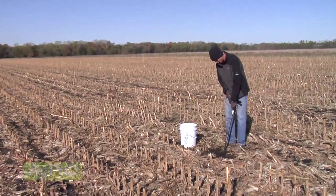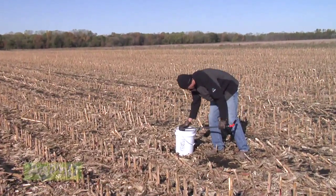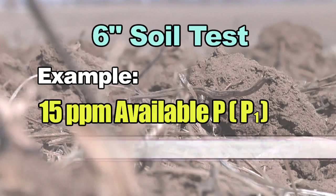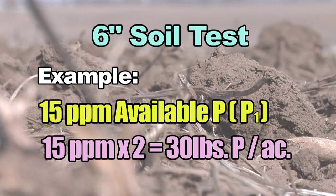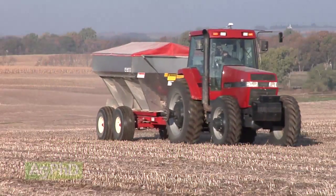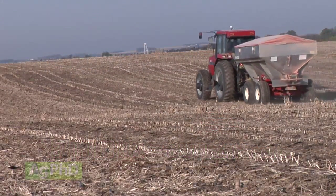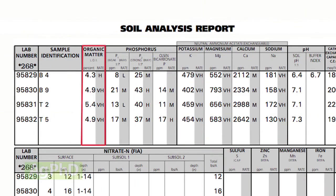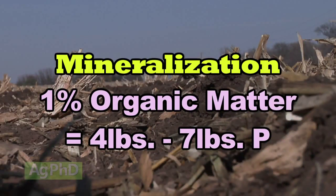Let's come back to the soil test. If you get a good soil test, you're probably testing the top 6 inches. So if you've got 15 parts per million of P1 phosphorus — basically available phosphorus — for 6 inches of soil you've got to multiply that number by 2. So 15 times 2 is 30 pounds, and there are a lot of labs that will tell you that's a pretty decent level. Well, no it's not! That's not going to get you 200 bushel corn or 60 bushel soybeans. You also have to understand in that soil test how much organic matter you have, because for every 1% of organic matter you're going to have roughly 4 to 7 pounds of phosphate coming available through the season through mineralization.